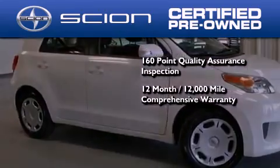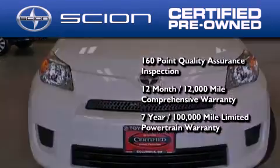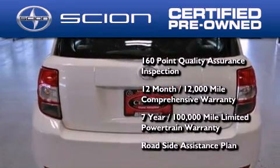It's backed by a 12-month, 12,000-mile limited warranty and a 7-year, 100,000-mile limited powertrain warranty, not to mention a roadside assistance plan throughout the duration of the powertrain warranty.